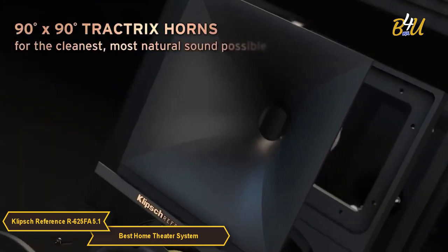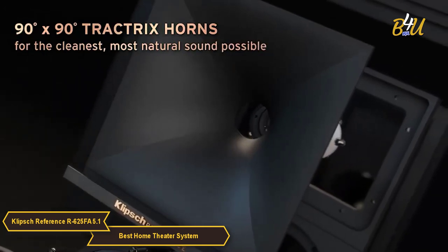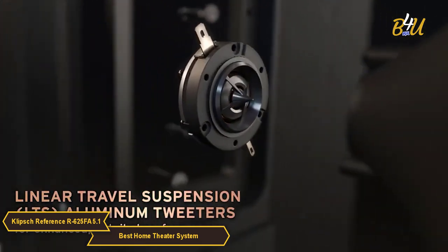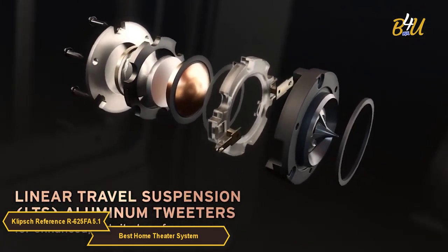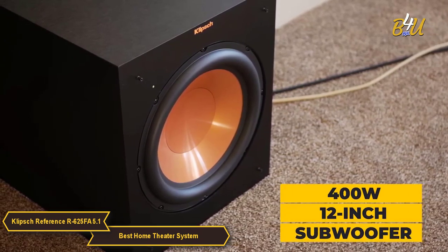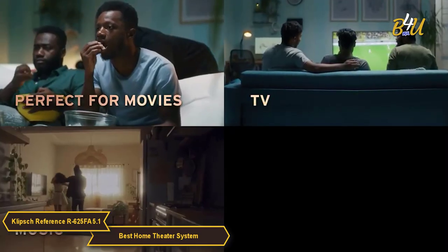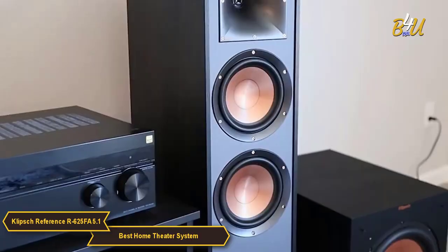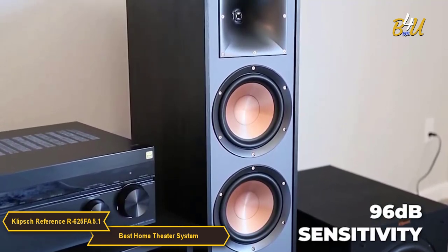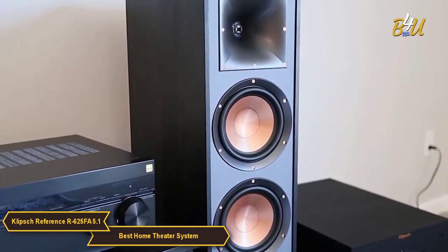The R625FA's 90x90 Tractrix technology delivers the power, detail, and emotion of the live music experience with the cleanest, most natural sound possible. The linear travel suspension aluminum tweeters minimize distortion for enhanced detailed performances. A standout feature is the 400W 12-inch subwoofer, which delivers deep, rich bass that will make your movie-watching experience incredibly immersive. The two R625FA Dolby Atmos towers have a sensitivity of 96 decibels and feature a 1-inch aluminum and two 6.5-inch copper-spun IMG woofers, so they can handle high volumes with ease.